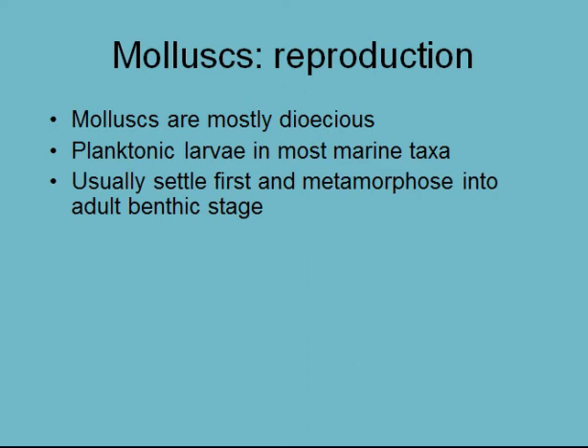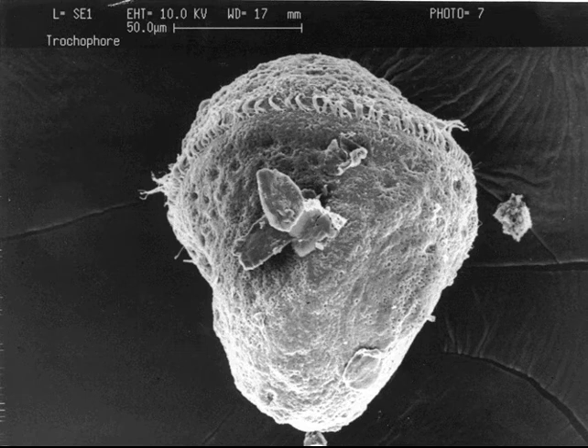Reproduction: molluscs are mostly dioecious, so they mostly have separate male and female sexes that look different. They mostly have planktonic larvae, and usually settle first and then move into the adult benthic stage. Most molluscs are benthic. They have a typical larval stage — the trochophore larva, visible under the microscope. This larva is common to polychaetes as well, and the similarity between polychaete and mollusc trochophores gives us a clue that they share a common evolutionary ancestor.